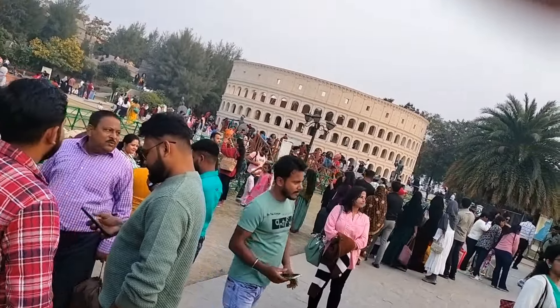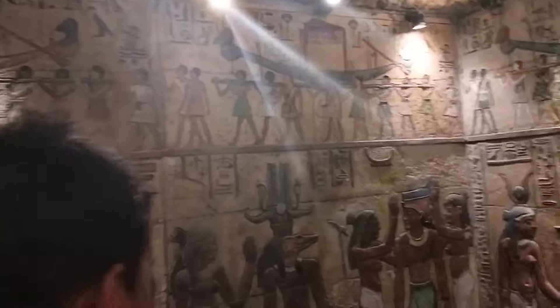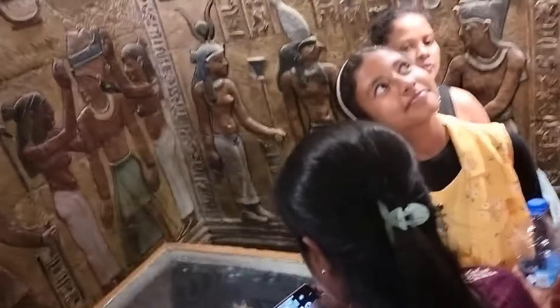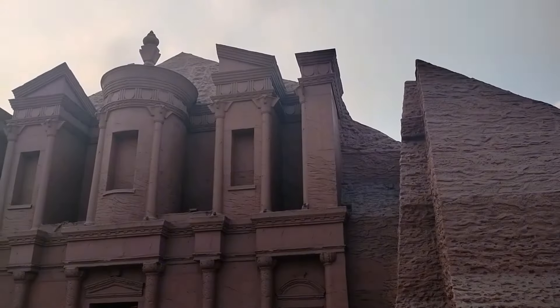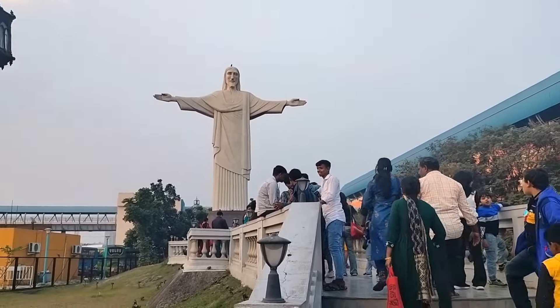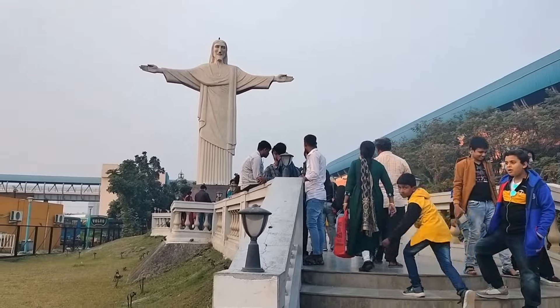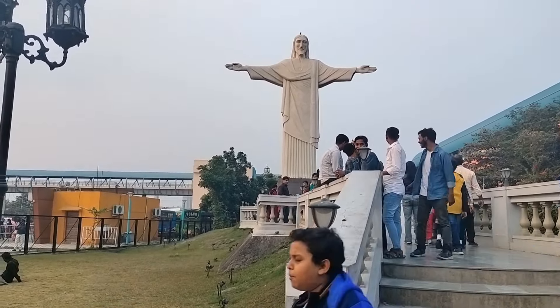This is called Colosseum. This is the Petra city of Jordan. This is the Christ the Redeemer statue — one of the seven wonders. This is the Great Wall of China.